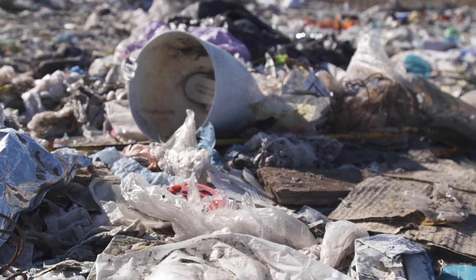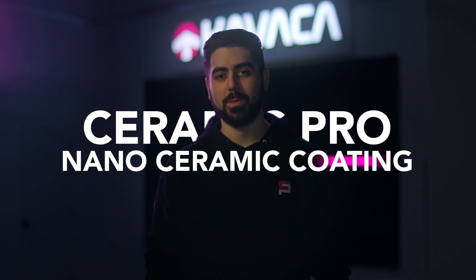But what if we can't avoid it all? Our cars are constantly exposed to environmental contaminants, UV radiation, and staining, which is out of our control. Over time, this constant wear will rapidly deteriorate your car's paint.